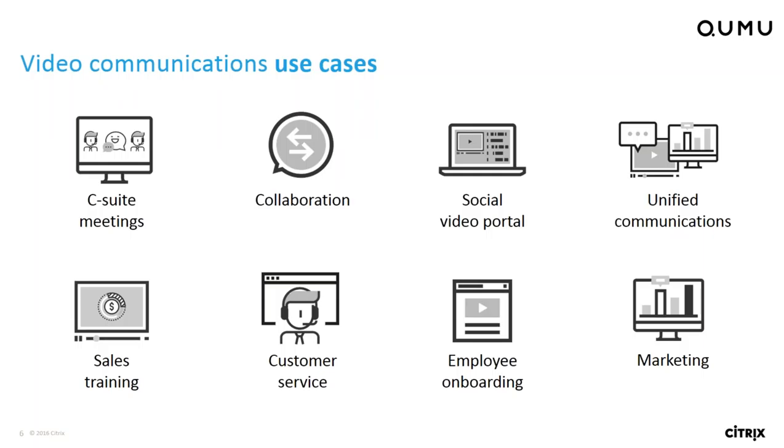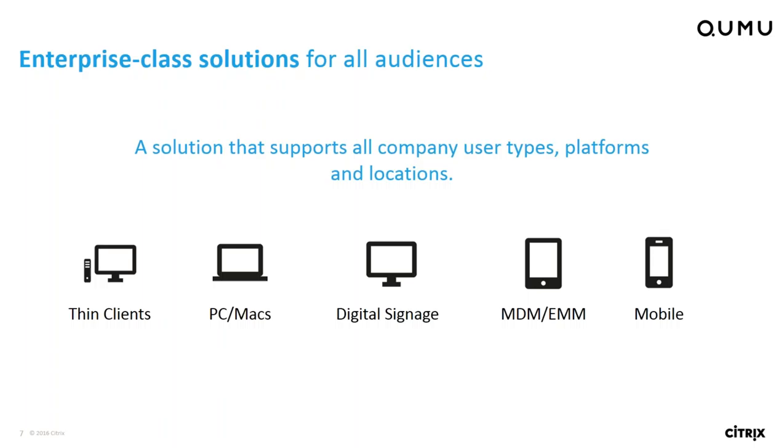Looking at potential use cases, you have town hall or C-suite meetings, collaboration tools such as SharePoint and Jive, and social video portal applications. We're also seeing more and more growth of unified communications being integrated, needing to be recorded and/or live streamed. In addition, traditional use cases of sales training, customer service, employee onboarding, and marketing are only growing as companies realize the value of training through video versus traditional written materials.